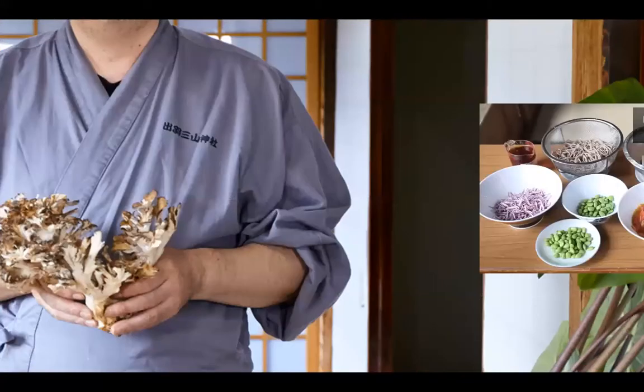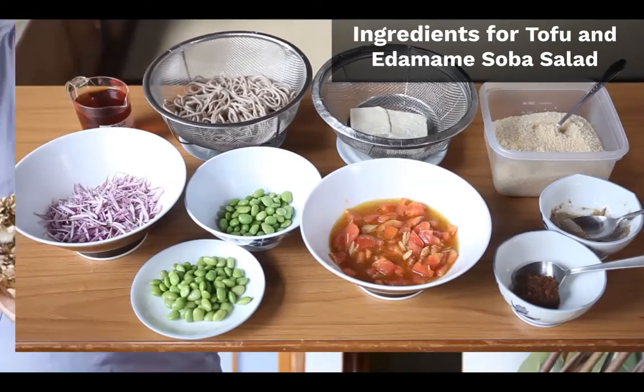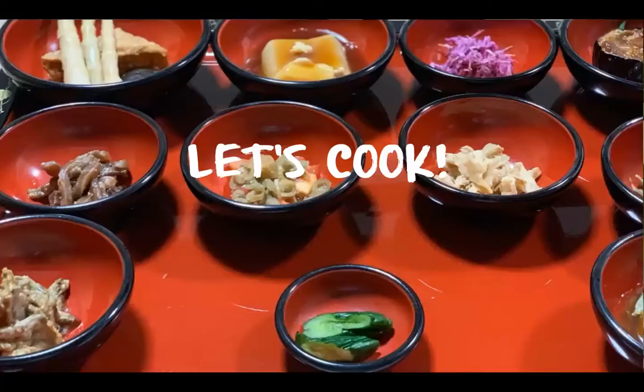For the second dish, the tofu and edamame soba salad, you will need edamame, the optional chrysanthemum petals, mentsuyu, soba, tofu, sesame or sesame paste, and miso. The tomato sauce from the first dish will also be combined with ingredients from the second dish to make the third dish as well. Without further ado, let's get to the cooking portion. We have a Q&A with two food experts after the cooking section, so make sure you stay tuned for that.